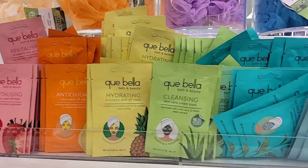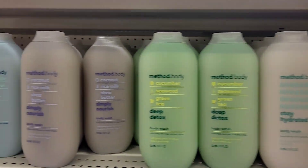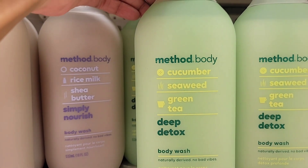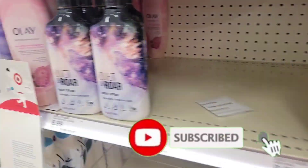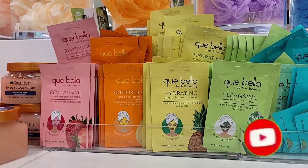Hi guys, welcome back to the channel! I made my weekly run to Target and of course I'm taking you guys along with me. I found some amazing products that I'm so excited to share with you. Please don't forget to subscribe, thumbs up the video, and without further ado let's go shopping!